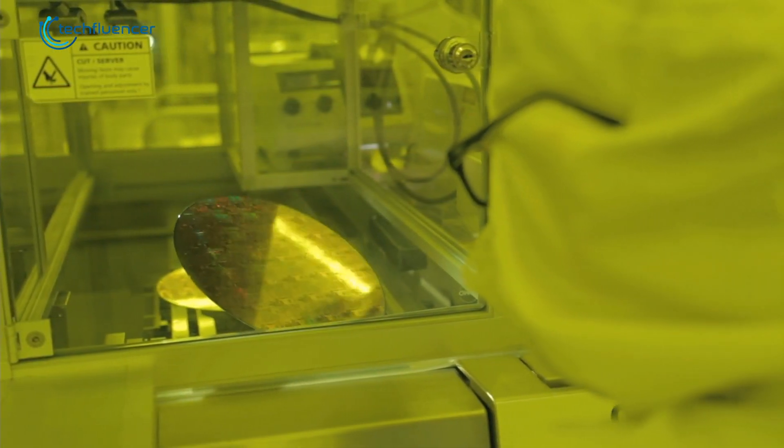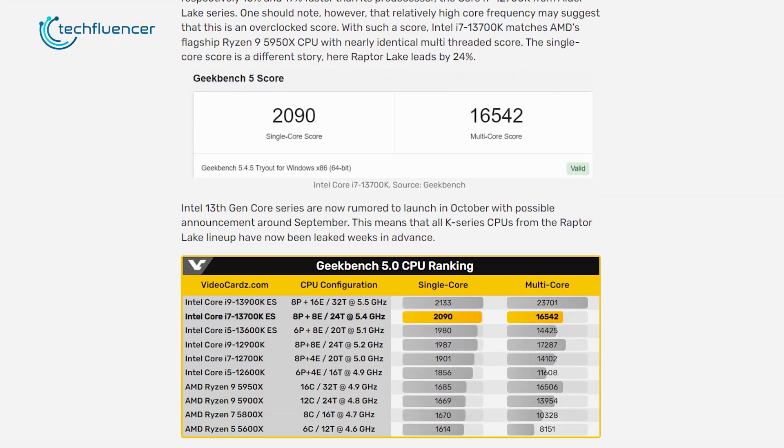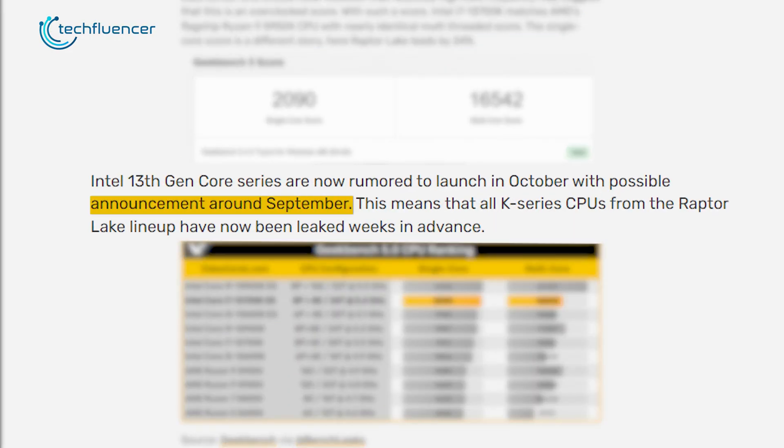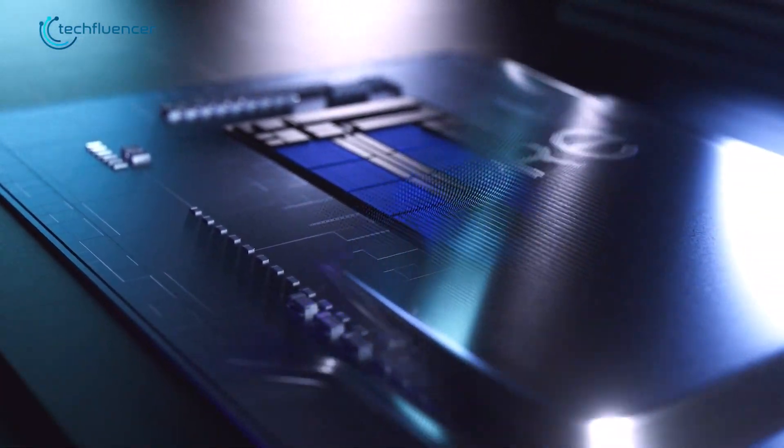Although there is no confirmed release date for the Intel 13th Gen chips, videocards.com estimates that we might get a possible announcement in September followed by their initial launch in October. We will be back again with more updates on the 13th Gen Intel chips as soon as they hit the shelves.